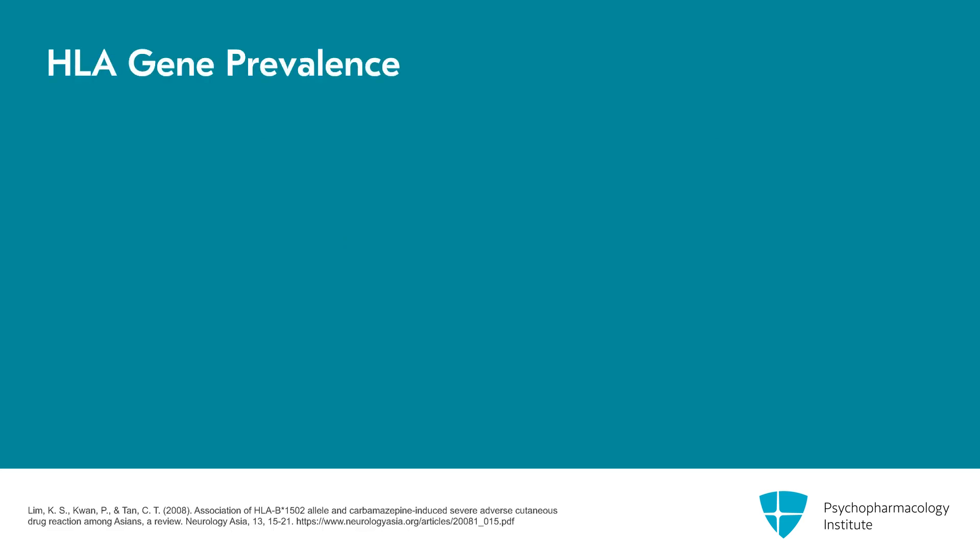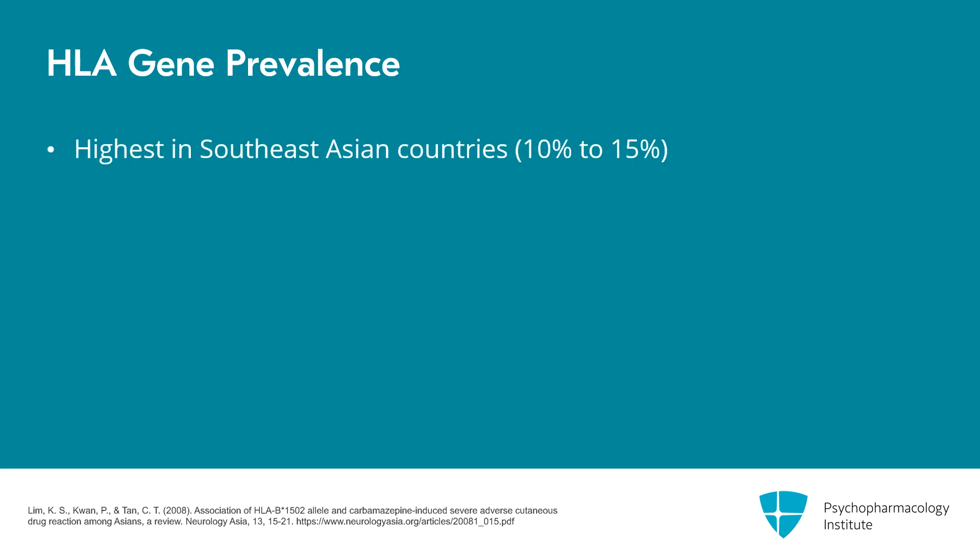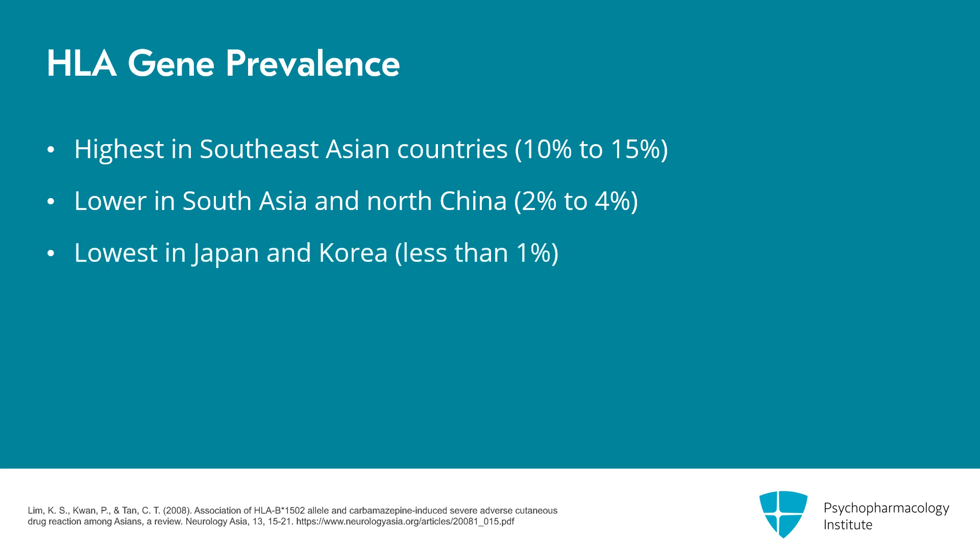But what does Asian descent really mean? People with the highest rates of this HLA gene are from Hong Kong, Thailand, Malaysia, China, Taiwan, and the Philippines — where 10 to 15% of the population has this gene. Rates are lower in South Asia, India, and North China, where they are 2 to 4%, and lower still in Japan and Korea, where they're less than 1%.